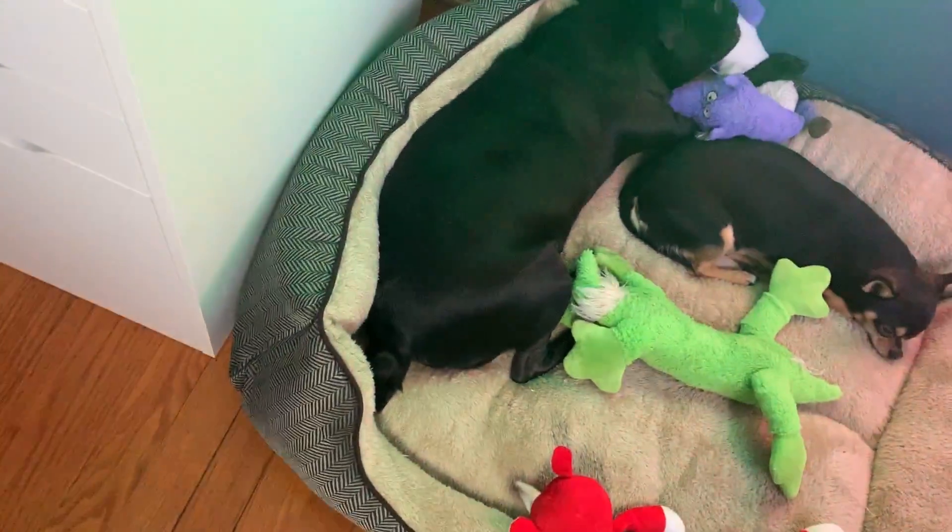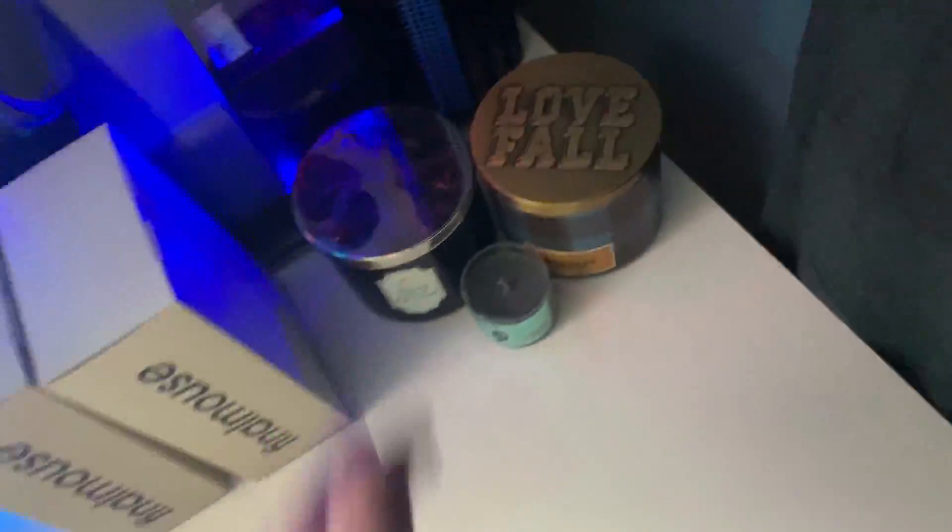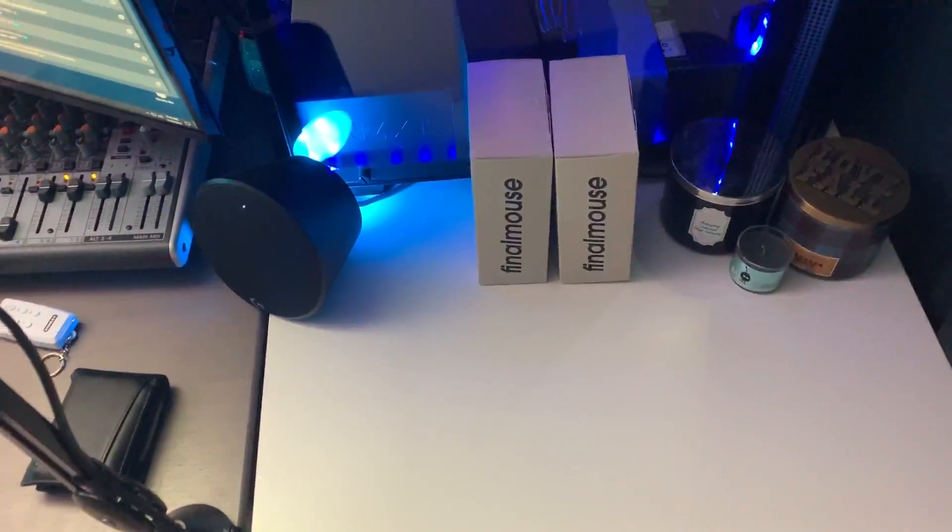Over here there's my printer on the ground. This is an extra webcam I was using — I have it set up as a dog cam pointing right at the dog bed. Look at all these toys — this is literally one twentieth of the toys they have. We have some candles and some other things I'm going to talk about at the end of the video.